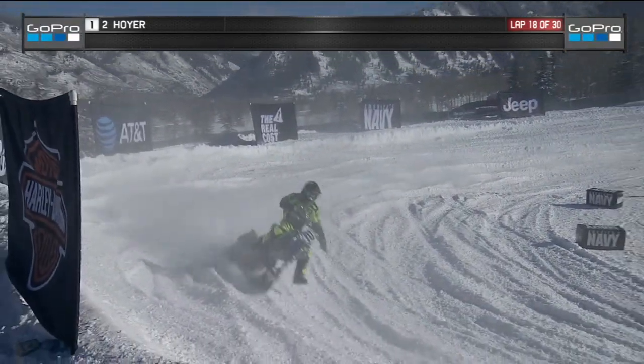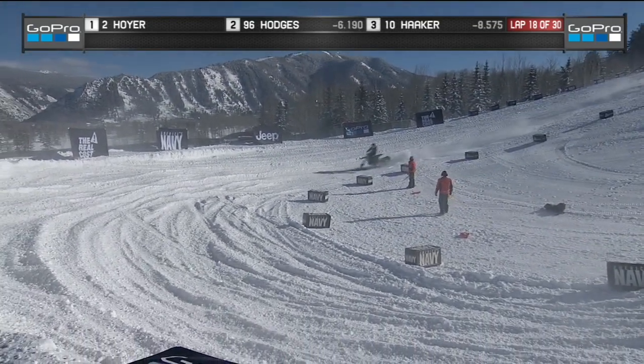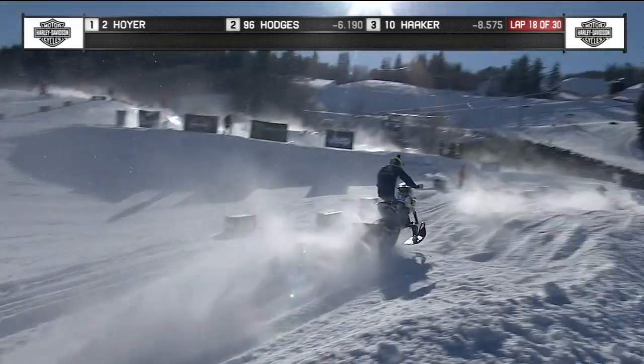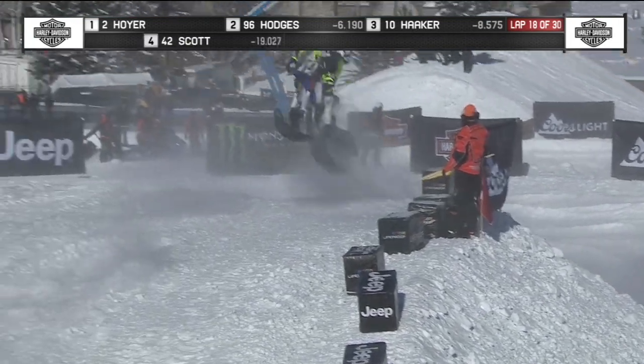As the leader goes to this bottom bowl turn — those turns look fun, don't they? It looks like you could just get on there. These guys are holding it wide open — it's like they're surfing on the snow. Hodges with some breathing room, Haker a bit back now. That is your battle for the top three right now.